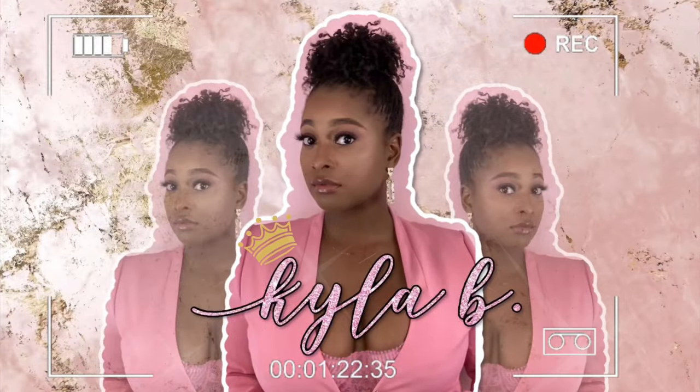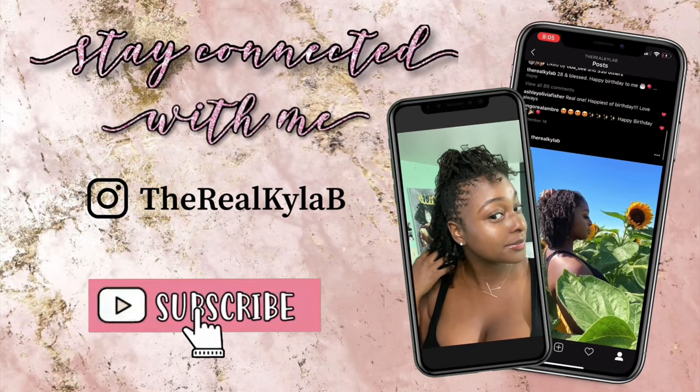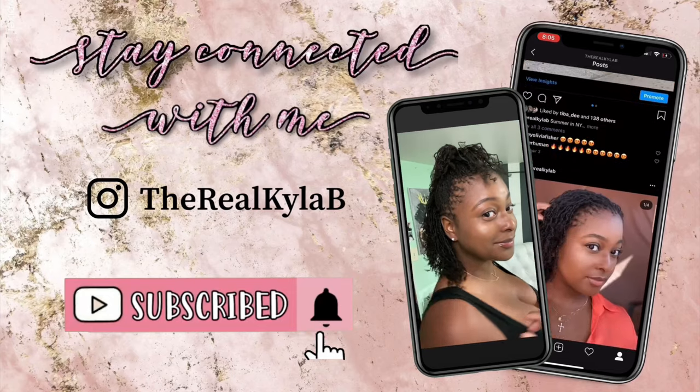Hey guys, it's your girl Kyla B and welcome back to my channel. If you're new to my channel, go ahead and hit that subscribe button. And if you've been here before, welcome back. So you decided you wanted sister locks — you see them everywhere, you think they're so pretty, and you want to know more about them. Well, let's get right into it. Here are some things you should know before getting sister locks.